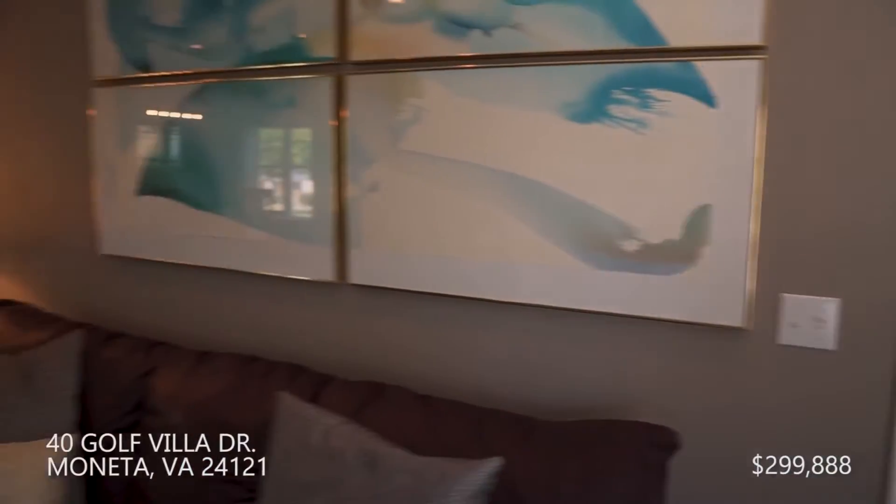And the location is unique. The outdoor patio leads you to a wonderful view of the fairway — the fourth tee. And you're just a short walking distance to the Waterfront Country Club, the pool, the tennis courts, the pickleball. It's a really fun development.